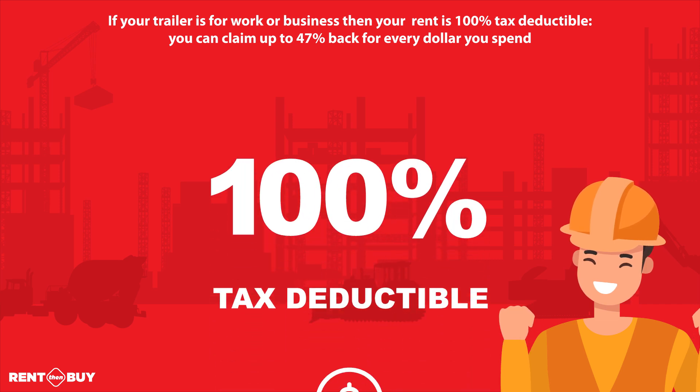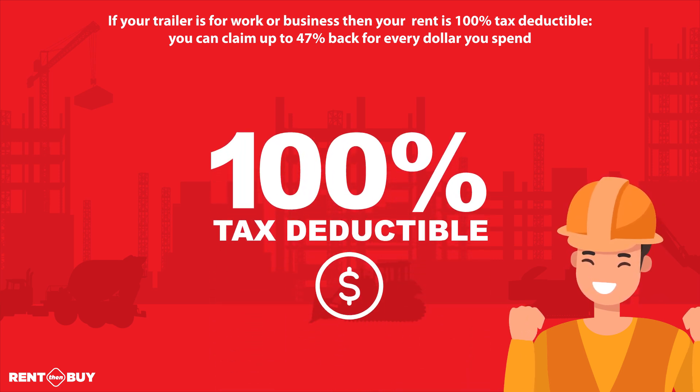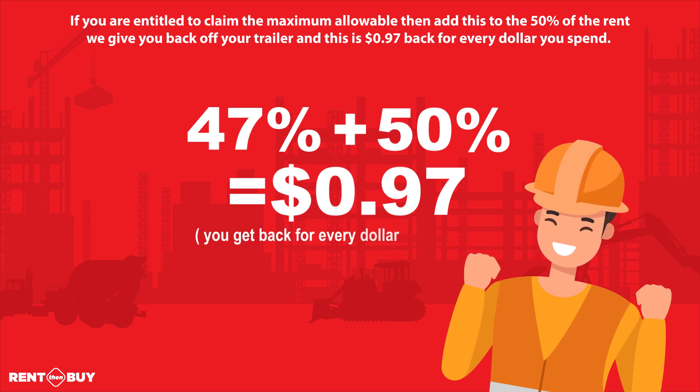If your trailer is for work or business, then your rent is 100% tax deductible. You can claim up to 47% back for every dollar you spend. If you are entitled to claim the maximum allowable, then add this to the 50% of the rent we give you back off your trailer, and that is 97 cents back for every dollar you spend.